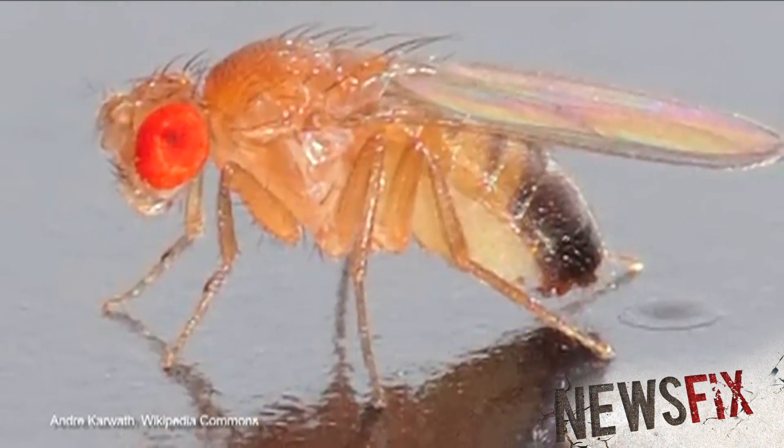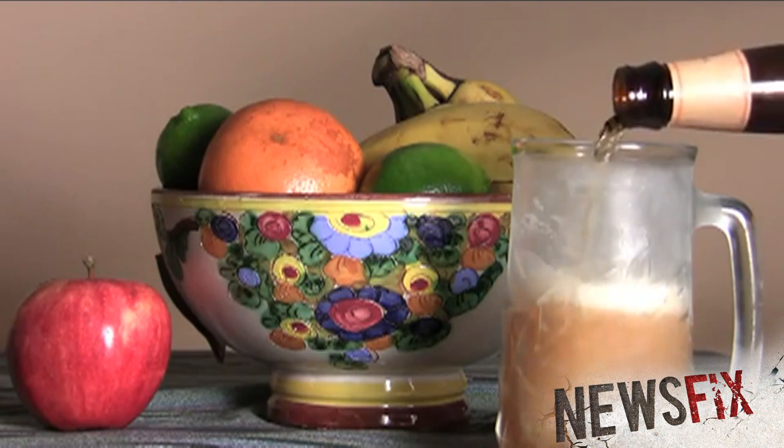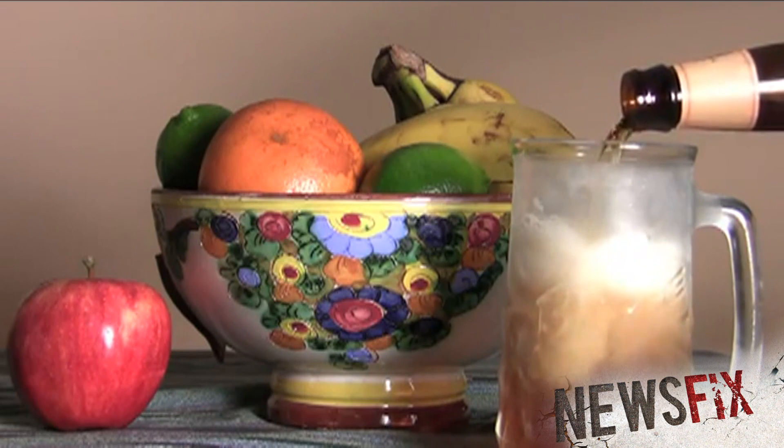So next week, let's talk about these dudes — fruit flies and how they get drunk to self-medicate. Weird. Sounds like my uncle. Weird science.